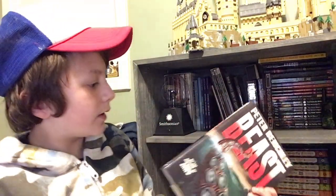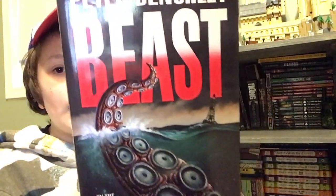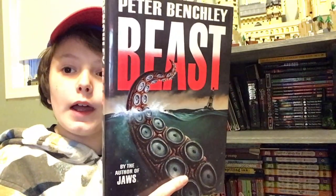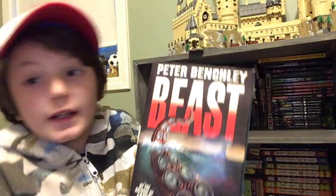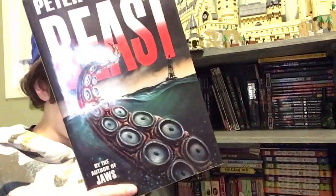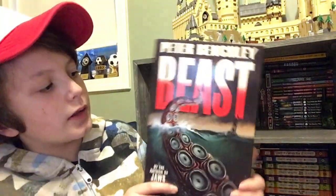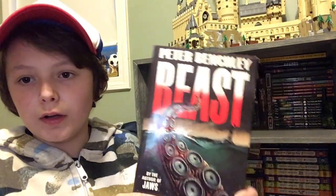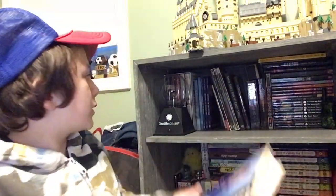Beast — I don't know anything about it so far. All I know is that it's a Peter Benchley book, and it looks like it might be similar to Jaws because it's about a sea monster, the ocean and stuff. In Jaws it's a killer shark, but in this one, instead of a shark, it's like a squid or an octopus or something. But I'm really looking forward to reading this one.